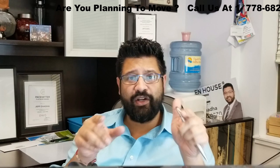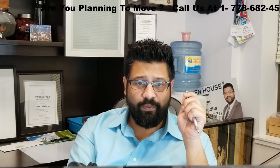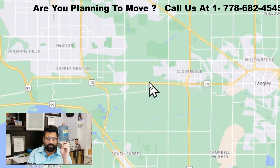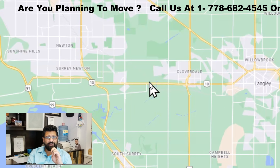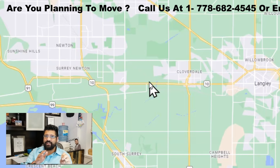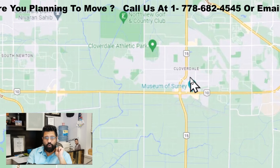You guys are going to start seeing my screen right now, so how I see it is how you're seeing it. We have all of Surrey here right now. We're going to go alphabetical — we're going to go straight to Cloverdale. Make sure you stay all the way to the end because we have six regions we're going to cover. We're going to start with Cloverdale.